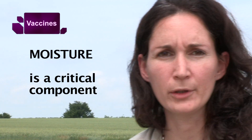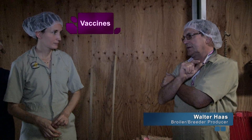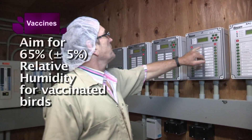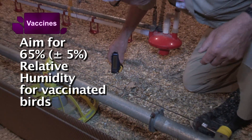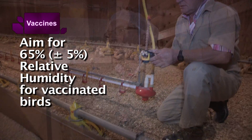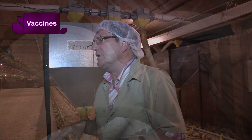The moisture component is probably the most critical. If you go higher than 70% relative humidity, you have problems. You should stay with the old school 65 plus or minus five. Then you have the right humidity in the shavings. Sometimes in wintertime just one fan running a little bit for the first five days is enough.